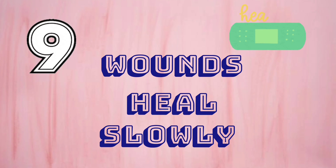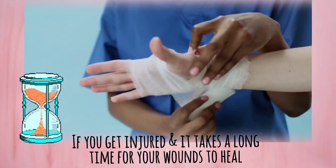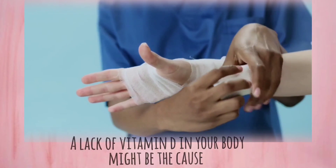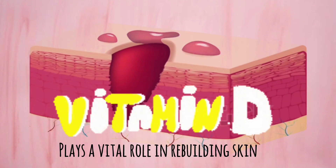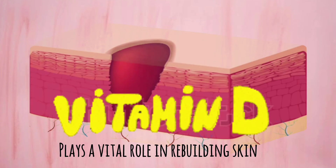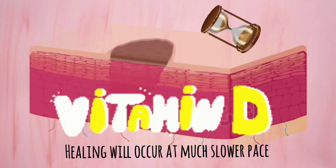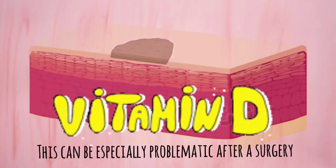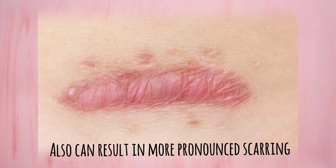Number 9: Wounds Heal Slowly. If you get injured and it takes a long time for your wounds to heal, a lack of vitamin D in your body might be the cause. Vitamin D plays a vital role in rebuilding skin. Thus, if you don't get enough vitamin D, healing will occur at a much slower pace. This can be especially problematic after surgery and can also result in more pronounced scarring.